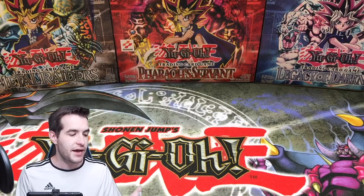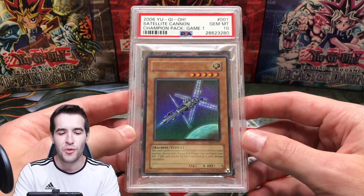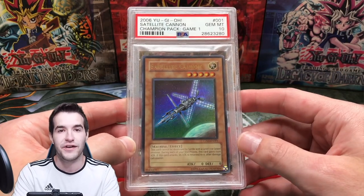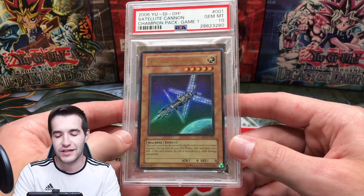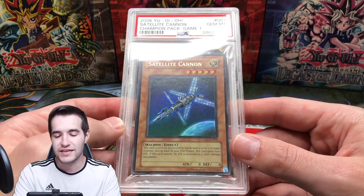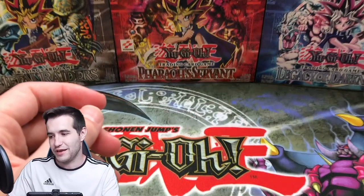Next we got some Champion Pack cards. First we have the CP01 Satellite Cannon — ironically the Ultra Rare is one of the cheapest foils from CP01. If you haven't seen when we opened Champion Pack 1 packs, some of the rarest packs in all of Yu-Gi-Oh. The Super Rares like Metamorphosis and Book of Moon go for hundreds of dollars raw. I got the Satellite Cannon for like $300 as a 10 — kind of funny how a 10 was worth less than the raw versions of the Super Rares. The centering on this is kind of brutal; it probably would not get a 10 if regraded.